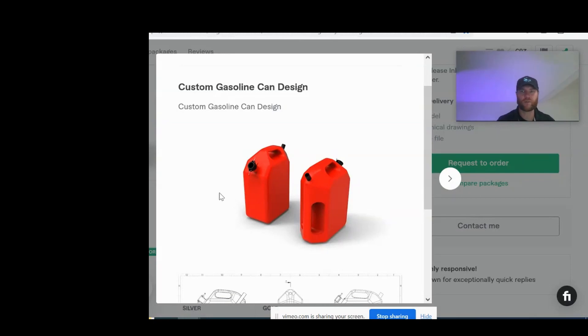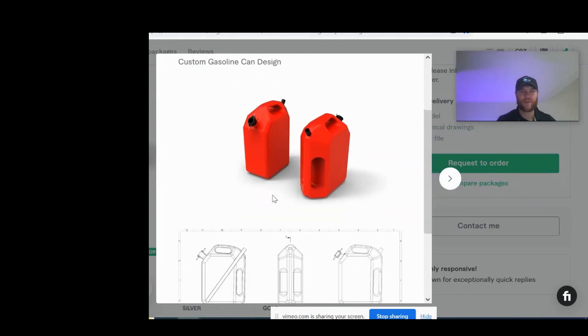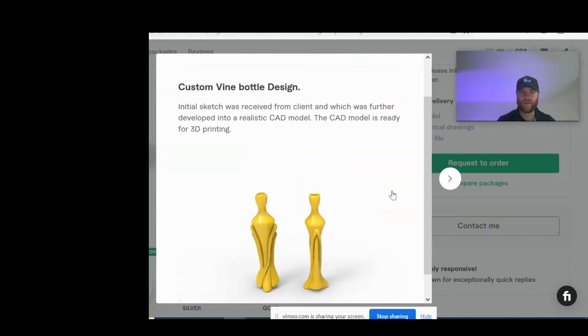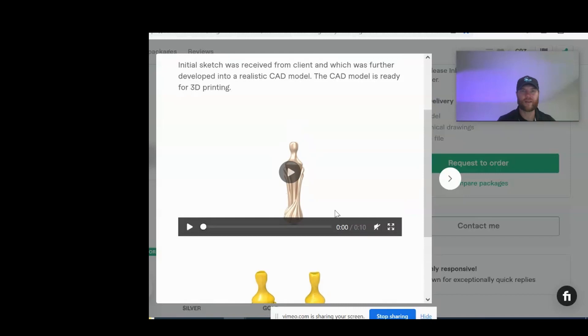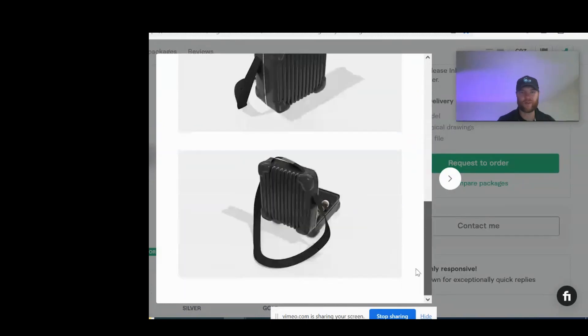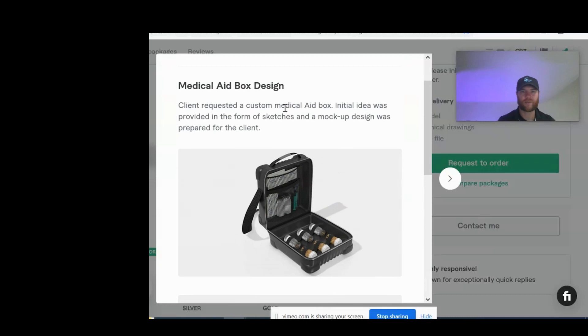Now we're looking at his portfolio of designs. You're going to notice extremely good renderings that are realistic, plus animations. We've got this custom gasoline can showing a very good rendering of the design as well as the 2D drawing he offers. Next there's a beautiful custom wine bottle design — very abstract, good render, and a nice little video slash animation. Look at this first aid kit rendering — you can't get more realistic than that. He's got a nice description that tells the story of how the project came to be, and the client provided him with sketches.